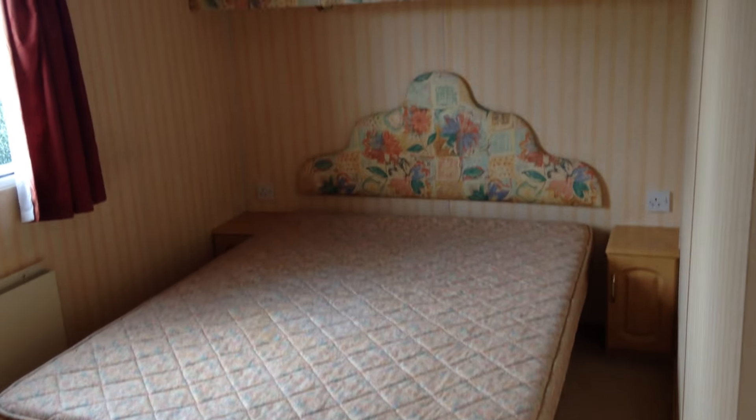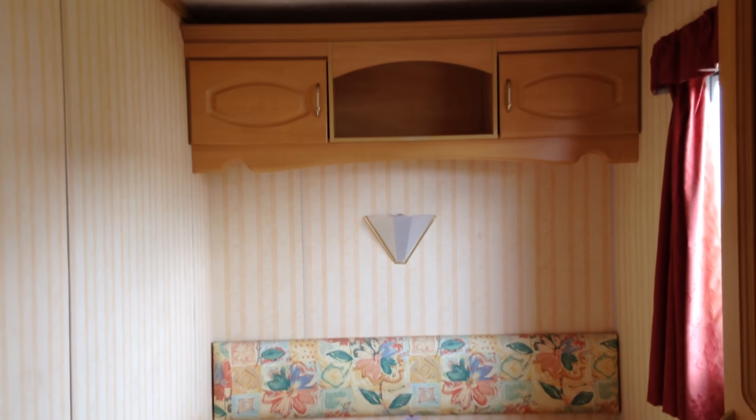Into the master bedroom then — again, lots of cupboard space in here. And the first of our twin rooms, and our second twin room.